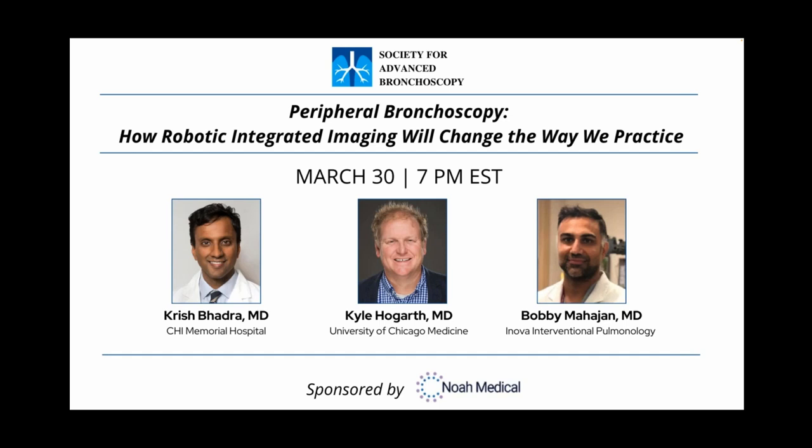Welcome everyone to tonight's webinar event: Peripheral Bronchoscopy — How Robotic Integrated Imaging Will Change the Way We Practice. This webinar is sponsored by NOAA Medical. We want to thank their continued support and being 2023 SAB sponsors.